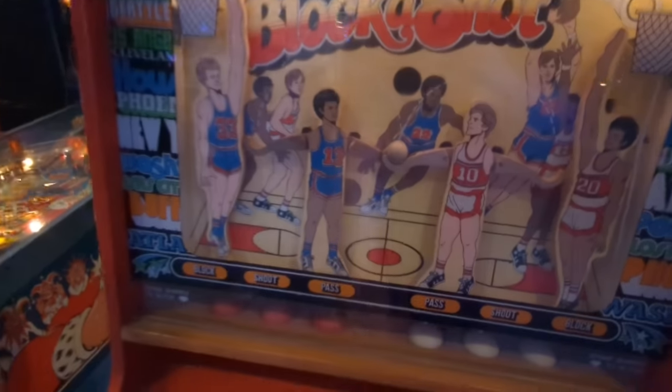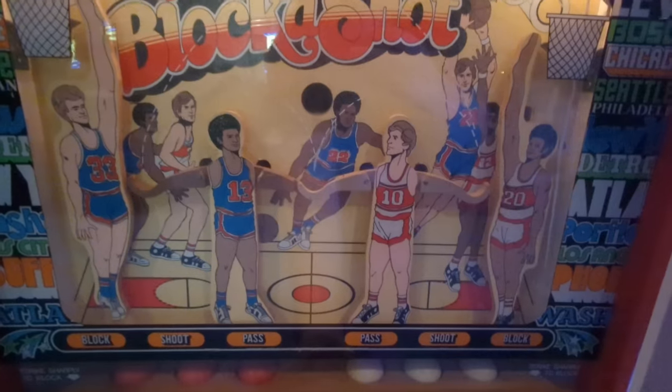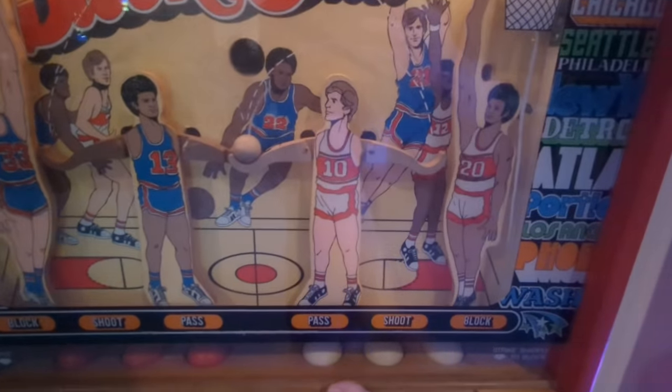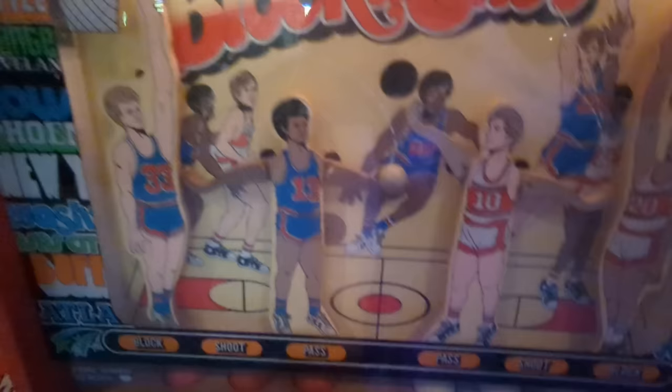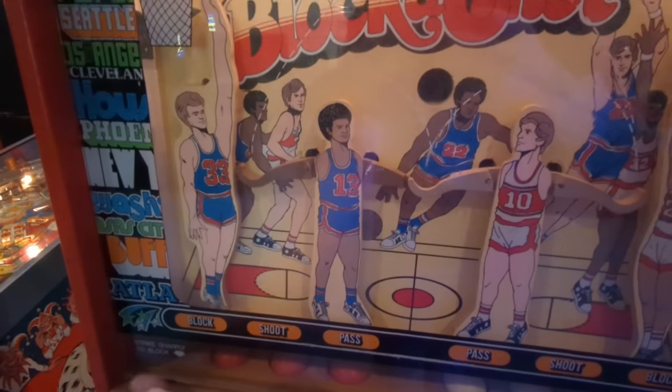This game is called Block-A-Shot. You have these little things underneath that you can just kind of hit up like that. So you have to get that guy in the way, right? It's hard to do it once. But here we go.